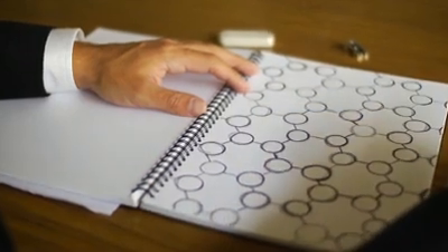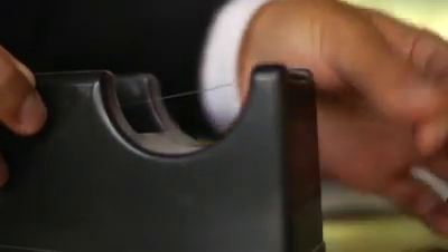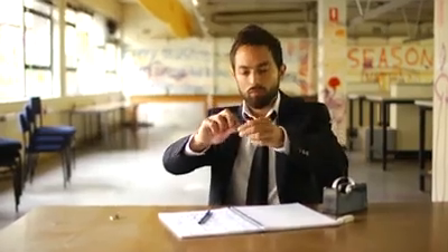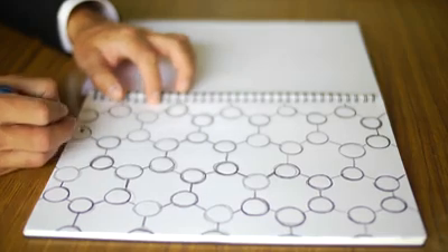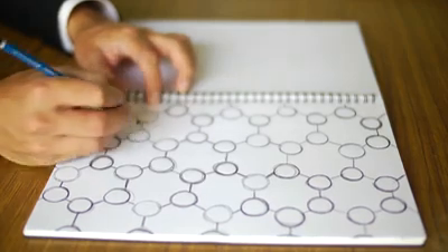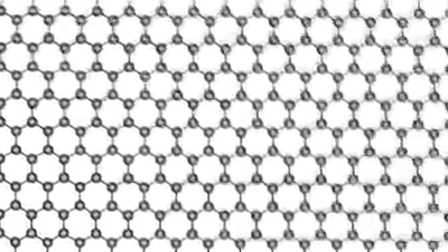In 2004, Andrei Geim and Konstantin Novoselov created graphene using nothing but graphite and scotch tape. They placed a graphite flake onto the tape, folded it in two, and then cleaved the flake in half. They repeated this procedure a number of times and then studied the resulting fragments. To their astonishment, they found some of the pieces were only a single atom thick. This was particularly unexpected because it was thought a single layer of graphite would not be chemically stable, especially at room temperature.